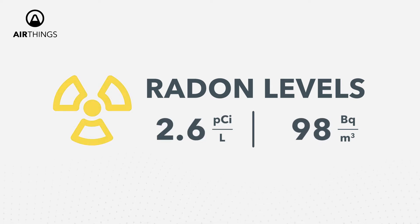Up to 2.6 picoCuries per liter, radon levels are considered low. Keep an eye on your daily averages and continue monitoring. In the meantime, you can experiment with ventilation and sealing cracks in the foundation of your home to reduce levels.